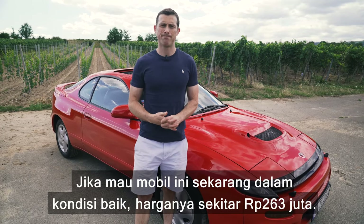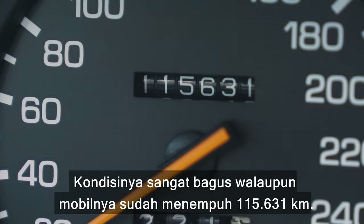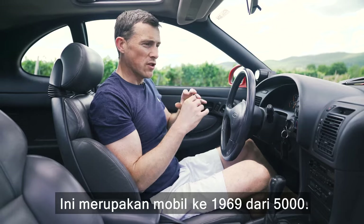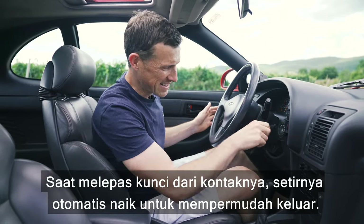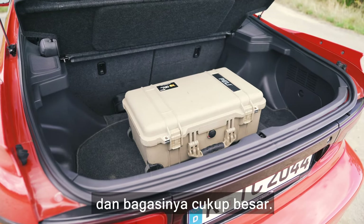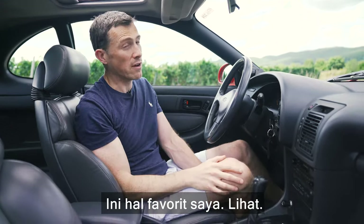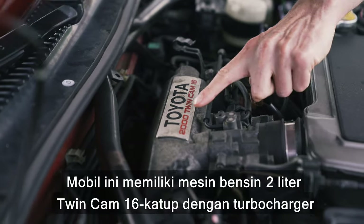Inside there's a definite sporty theme — I really love these sports seats, and they're in good condition considering the car has done 115,000 kilometres. There's a plaque saying this is number 1,969 out of the 5,000. A nice quirk: when you take the key out of the ignition the steering wheel pops up automatically to make it easier to get out. Back seats aren't too bad, the boot is rather large, but the car lacks air conditioning — thankfully there's a sunroof. And pop-up headlights — hell yeah!